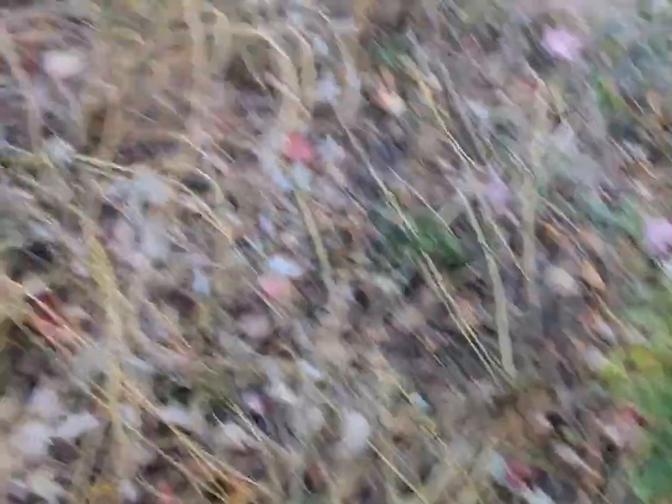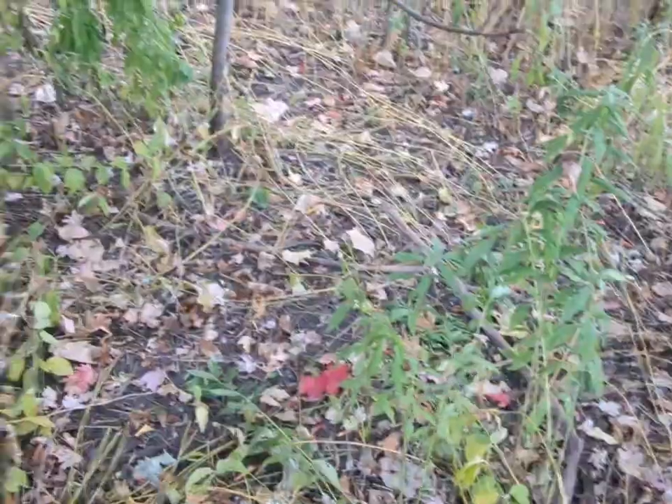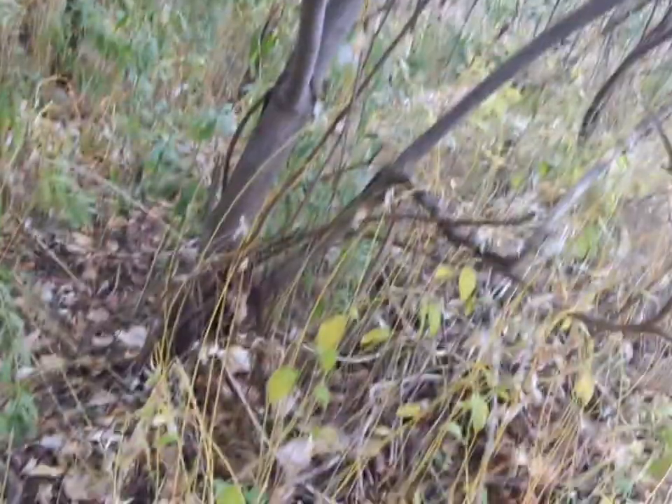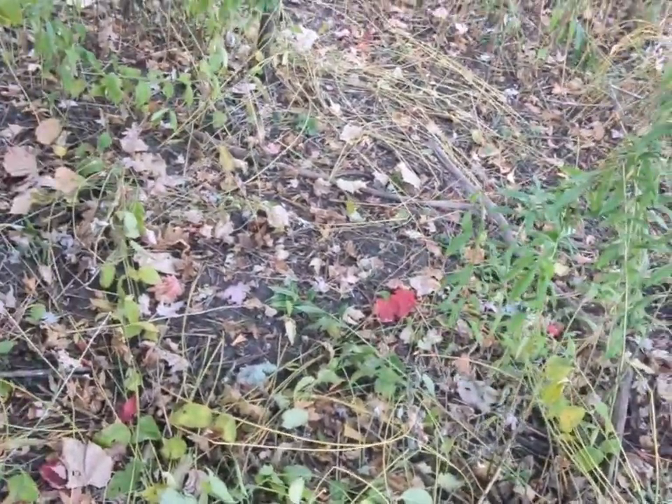This is just a spot where someone stopped for a couple of nights — didn't stay long. You can tell someone was here for a bit. Not a great spot; it's very wet and buggy, a very terrible spot to stay. I understand why no one is here anymore.